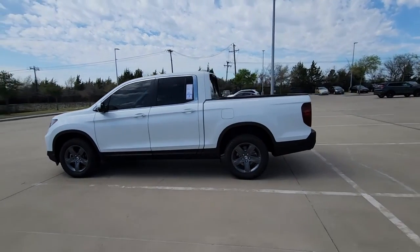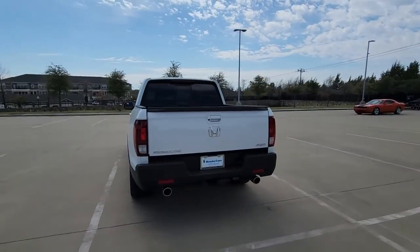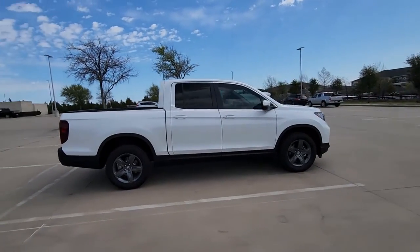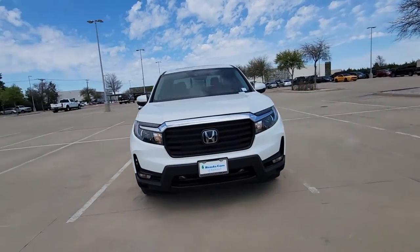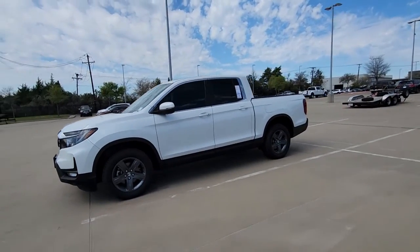You will love the features of this 2023 Honda Ridgeline. Answer the call to adventure in this clever and capable Ridgeline. From its ingenious cargo solutions and smooth ride to its powerful performance and customizable all-weather driving modes, this versatile pickup is ready to take you places in can-do style. The following are some of this vehicle's highlighted options.